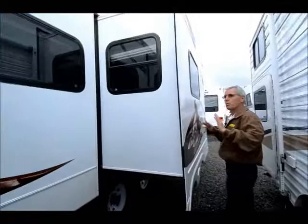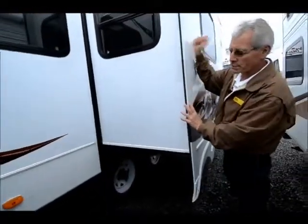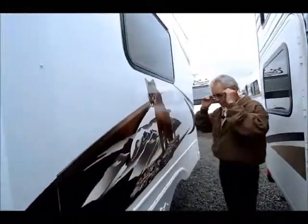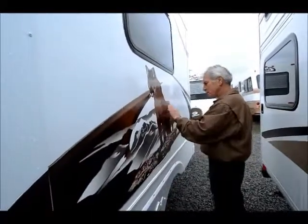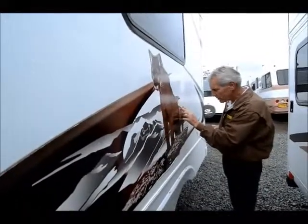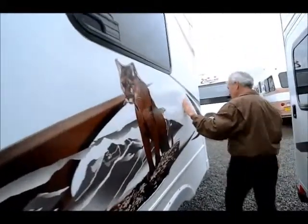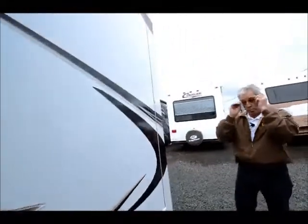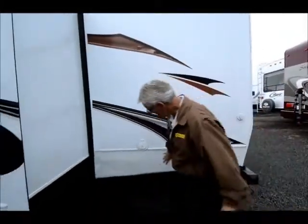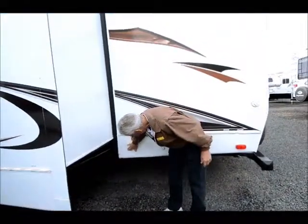Double slide in this 26 model floor plan. That's probably a 30-foot overall with the hitch. In good condition. Exterior graphics are in good condition. It is showing a slight rolling of the edges on this outside graphic — a little sun damage. I would consider that pretty acceptable for a four-year-old unit.